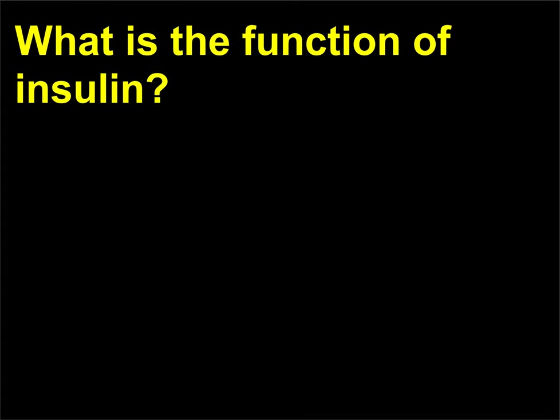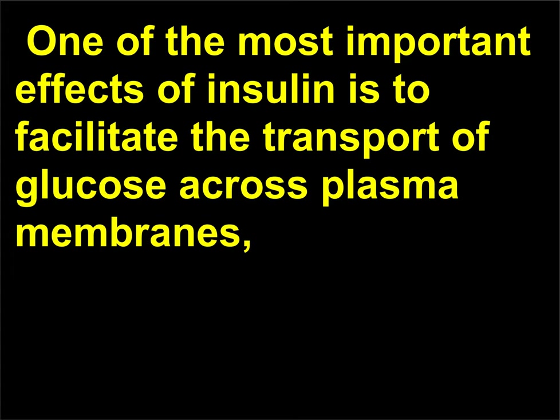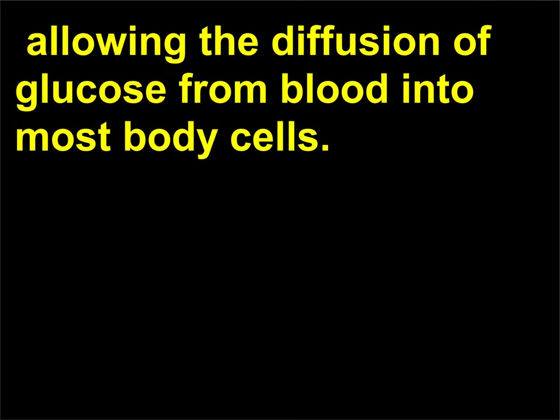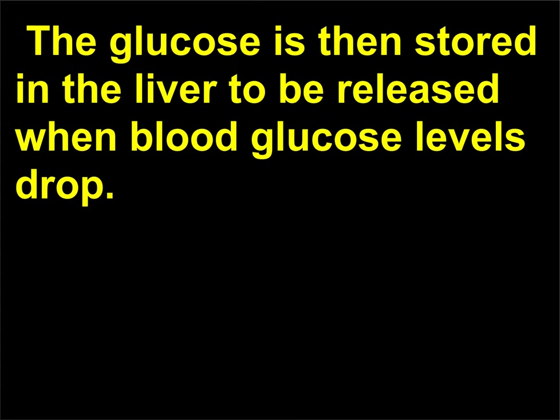What is the function of insulin? Insulin is secreted when blood glucose levels rise above normal values. One of the most important effects of insulin is to facilitate the transport of glucose across plasma membranes, allowing the diffusion of glucose from blood into most body cells. It also stimulates the production of glycogen from glucose. The glucose is then stored in the liver to be released when blood glucose levels drop.